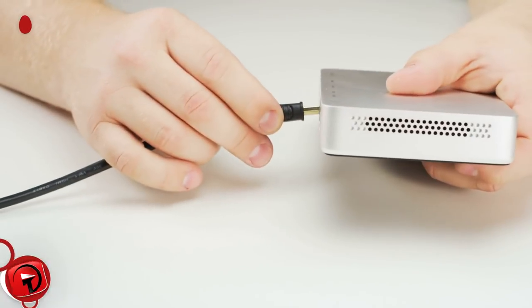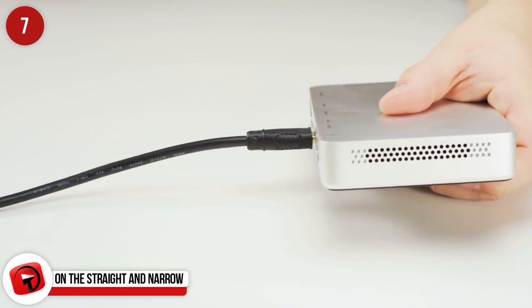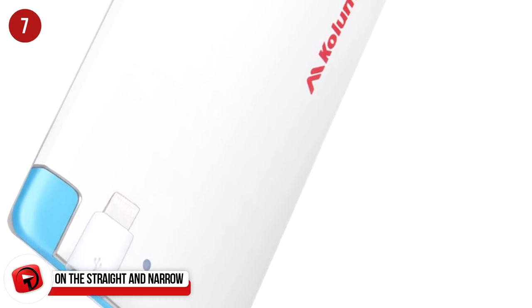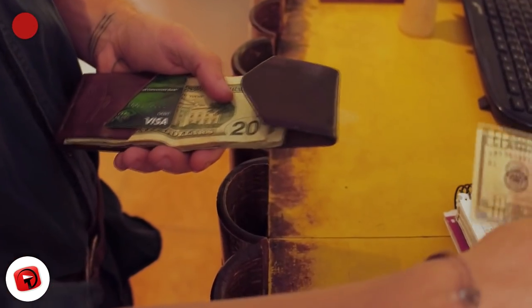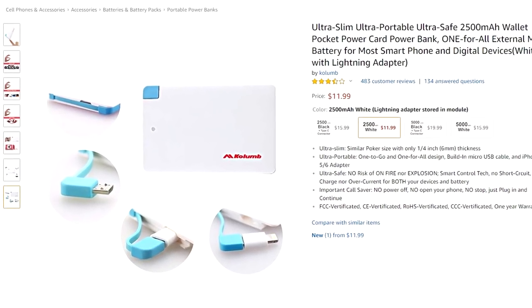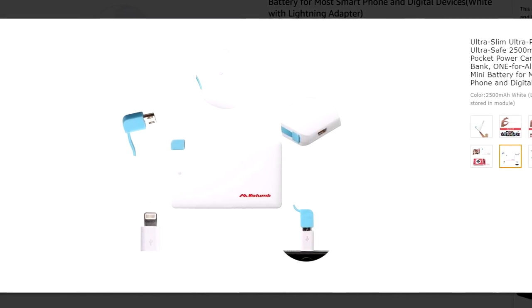It may just be a power bank, but what makes this one strange is the size of it. It's a 2500mAh power bank compatible with most devices and so small it can fit in your wallet. It's the Column power bank, and it's just $12. You'll never have to lug a bulky charger around with you again.